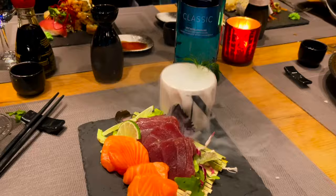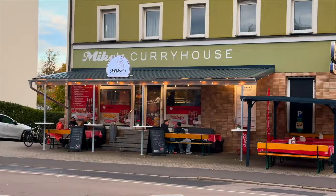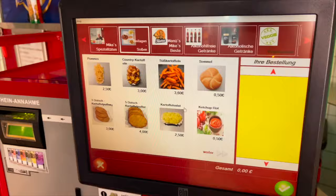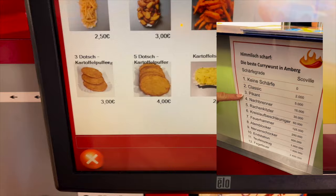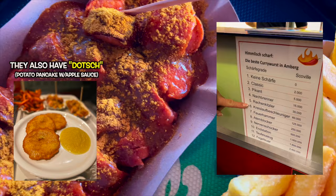Here are some other spots you've gotta try out in Amberg: Cocoon for fine Asian cuisine, and Mike's Curry House for the best curry wurst you've ever had. If you're still working on your German, no worries — just select from their picture menu. You can also pick your spice level from 1 through 12. Sound off in the comments if you've been bold enough to try the number 12 purgatory. When you're done at Mike's, go across the street to catch a movie.